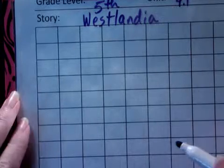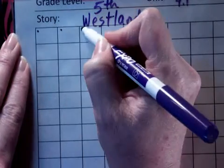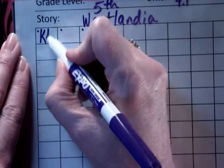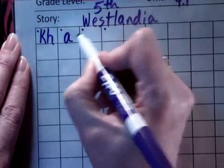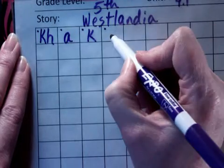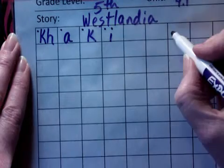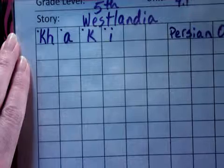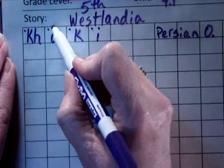The first word is khaki. Sounded out: kh, ah, kh, ee. The first sound is kh — it's spelled with a K-H and that's because of the word origin. The E at the end of the word is spelled with an I. This word is from Persia, so it's Persian origin. Khaki.